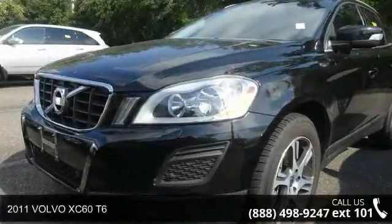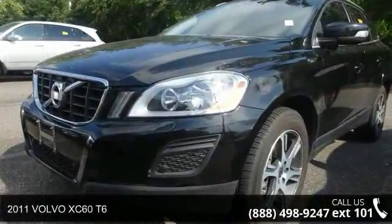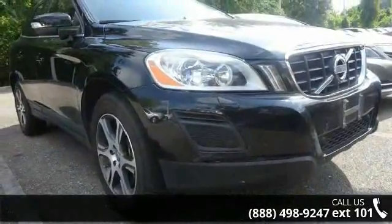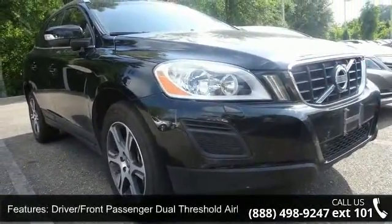Step into the 2011 Volvo XC60 T6. If you are looking for a first-rate auto, this one could be yours today. Enjoy these notable features,